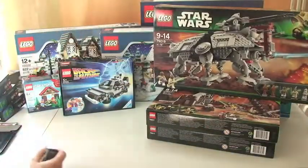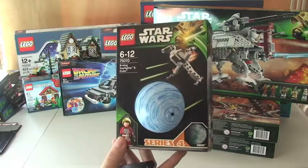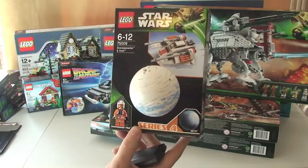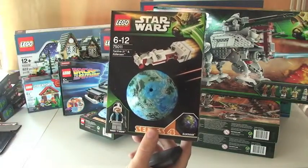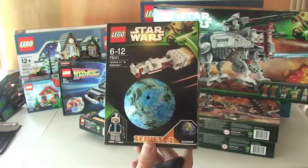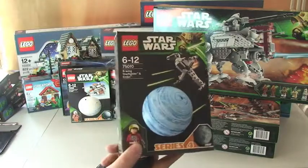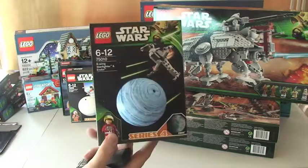I've got the Star Wars Series 4 Planet Series. This includes 75010 B-Wing Starfighter and Endor, 75009 Snow Speeder and Hoth, and 75011 Tantive IV and Alderaan. I now have all four series. I believe these are not available in the US and this will be the last of them — they're not going to continue the line, presumably because it hasn't been too popular.